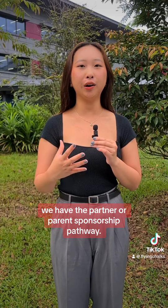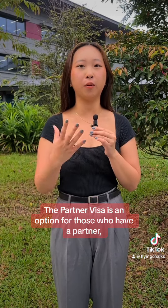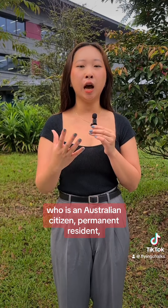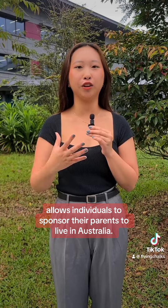Last but not least, we have the partner or parent sponsorship pathway. The partner visa is an option for those who have a partner who is an Australian citizen, permanent resident or eligible New Zealand citizen. The parent sponsorship pathway allows individuals to sponsor their parents to live in Australia.